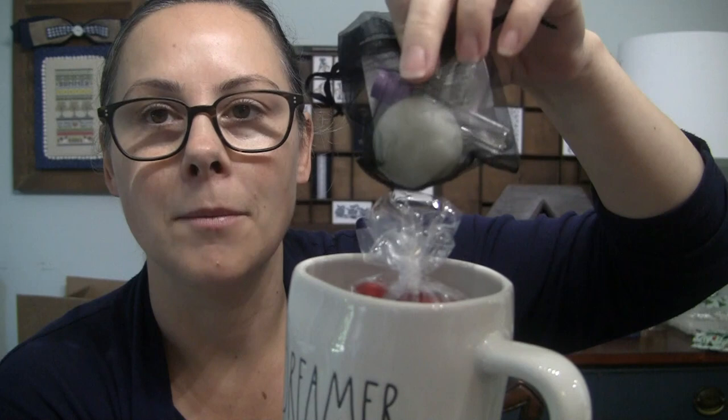Everything came labeled nicely so you could tell what it was. There was a little welcome tag — so a little Rae Dunn pen that says 'Faith,' a Love to Cross Stitch retreat journal notebook. Then I got a Rae Dunn mug that says 'Dreamer' with some candies, plus a little bag with a lens wipe, more needles, and a little flower waxer — exciting because I'd tried to order a waxer recently but it was discontinued.